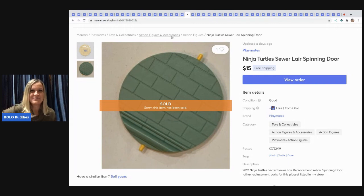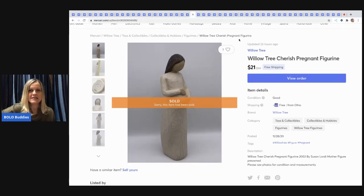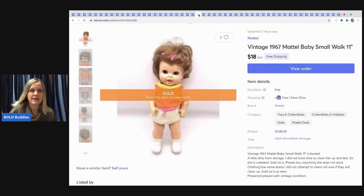The next item I sold is a Willow Tree pregnant figurine. I sold it for $21 with free shipping and it sold pretty quickly — less than a week.